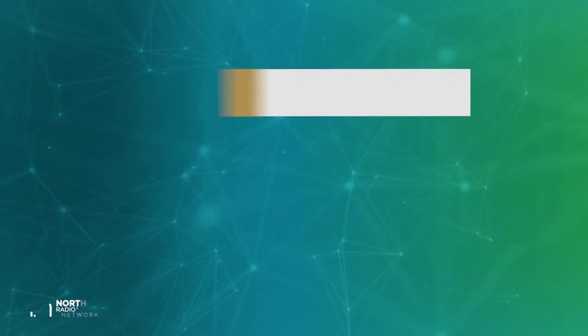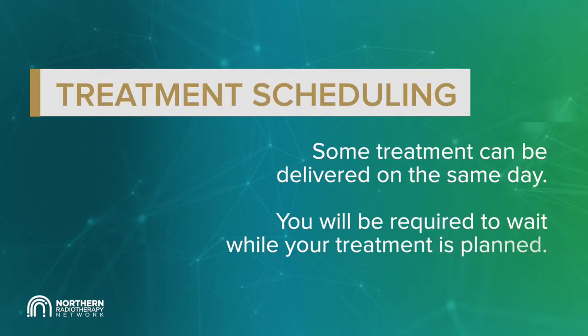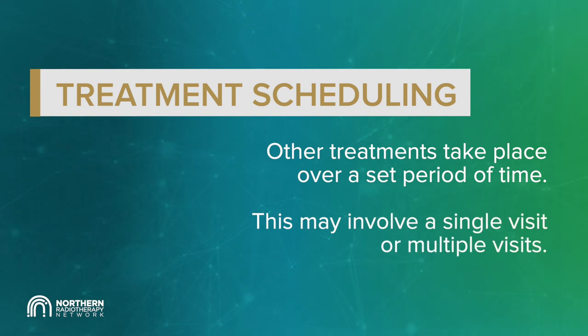Treatment scheduling. Some treatment can be delivered on the same day, though this can take some time and you will be required to wait while your treatment is being planned. Other treatments take place over a set period of time.